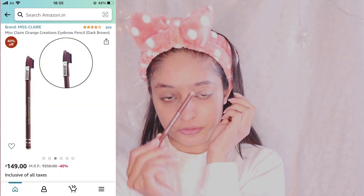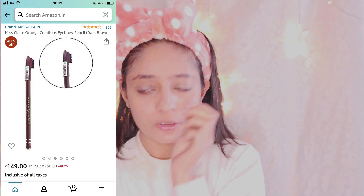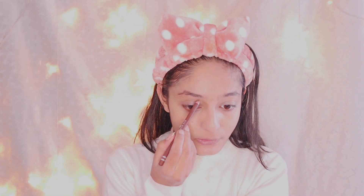The next step is eyebrows, which I am very conscious about because they are very important — they define your face structure. I am using the Miss Clare Eyebrow Pencil, which is really good and very affordable. I am not going to do heavy eyebrows, just fill them in lightly. For Indian skin tones, shade 102 Dark Brown is perfect. You can definitely use it — you will love it.